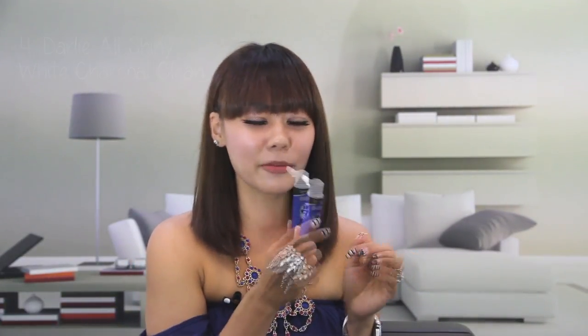Another product I really enjoy using is the Dali All Shiny White. This has a light green bamboo fragrance and it smells a little bit like green tea. Unlike the normal spearmint or mint smell, this one is really refreshing. What's so special about this is that it has charcoal in it to keep your teeth white. I drink a lot of tea and coffee and I find that this is the only thing that actually helps prevent my teeth from going yellow.